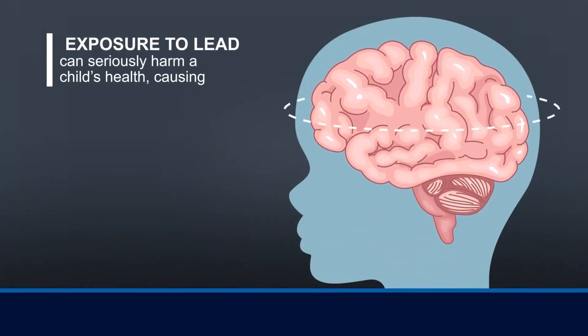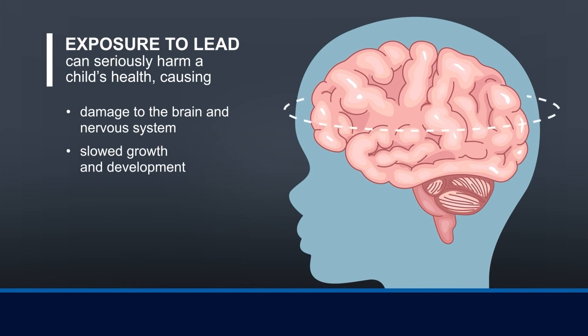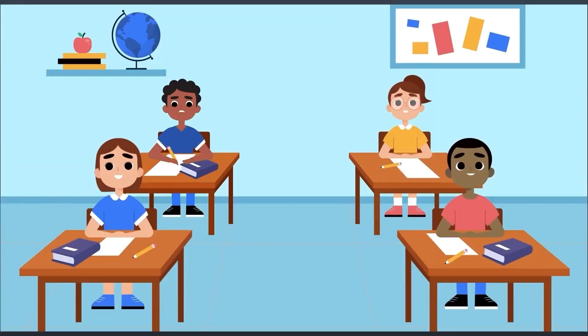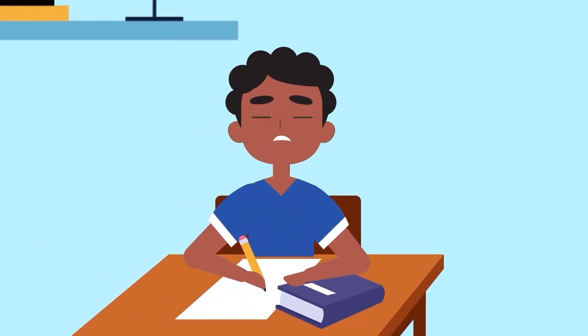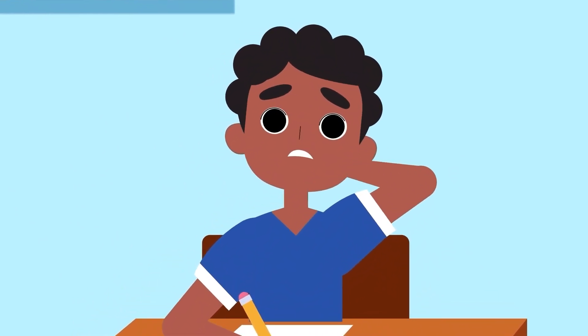Exposure to lead can seriously harm a child's health, causing damage to the brain and nervous system, slowed growth and development, learning and behavior problems, and hearing and speech problems. This can result in lower IQ, decreased ability to pay attention, and underperformance in school.